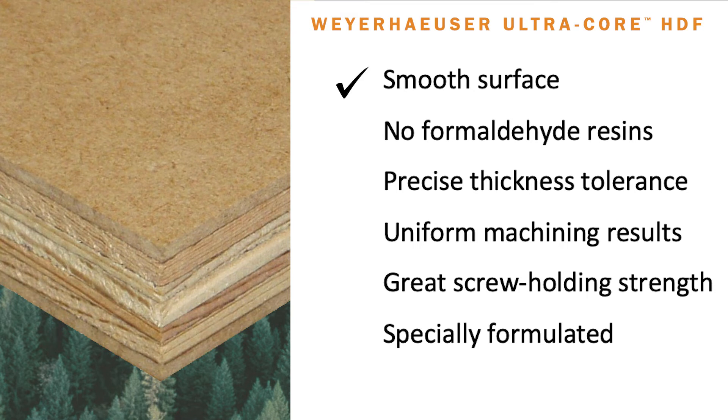The features and benefits of this product include a very smooth surface on the face and back that is superior for lamination, painting, and veneering wood veneer. It contains no formaldehyde resins.